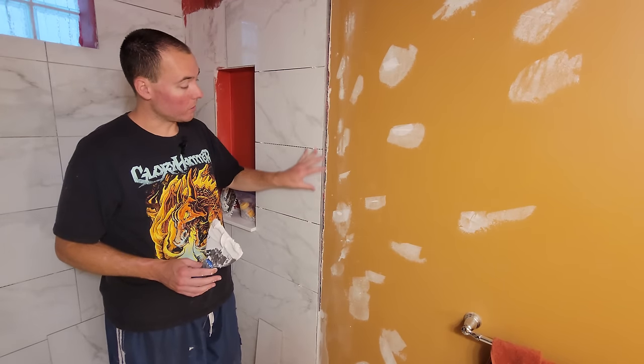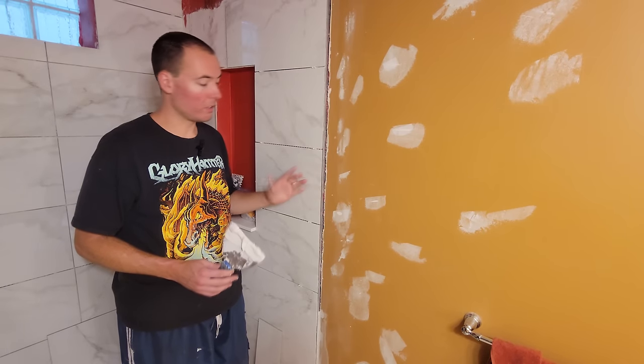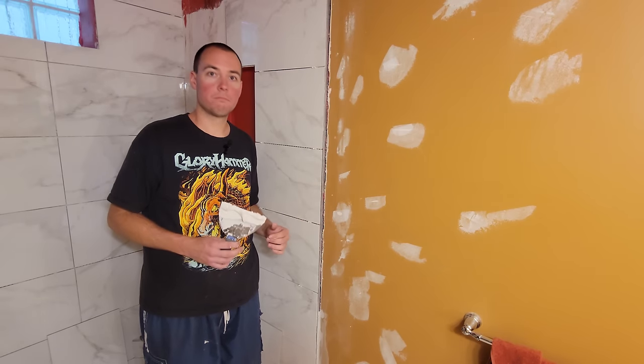The way I'm going to deal with this ugly transition between the metal edge and the existing drywall slash plaster board is just putting some drywall spackle in there, letting it harden, painting it, and it'll look just fine.